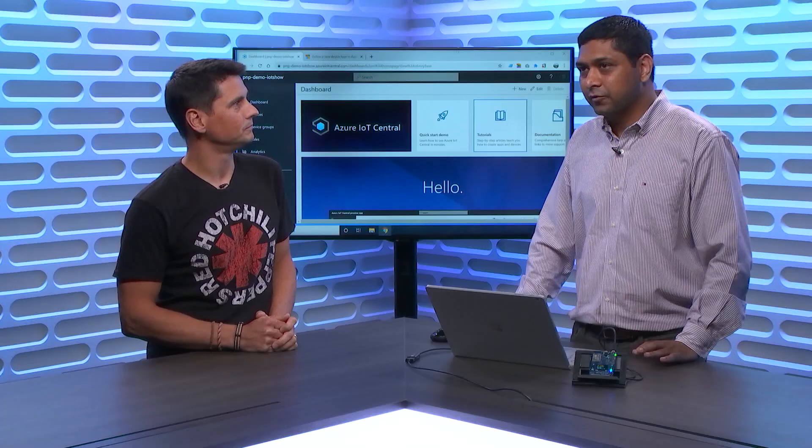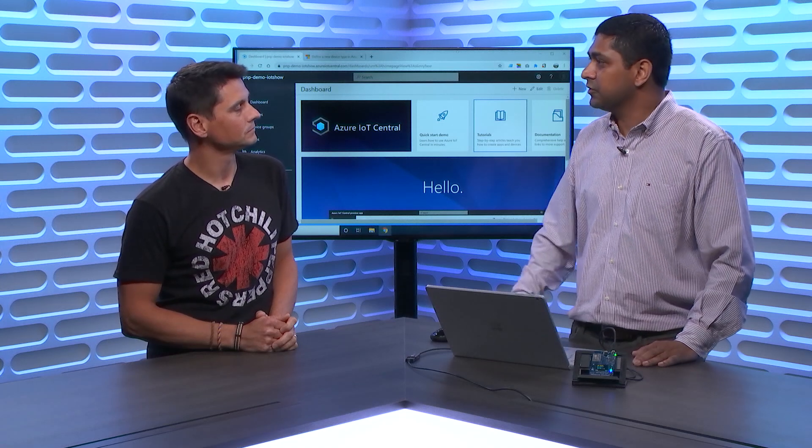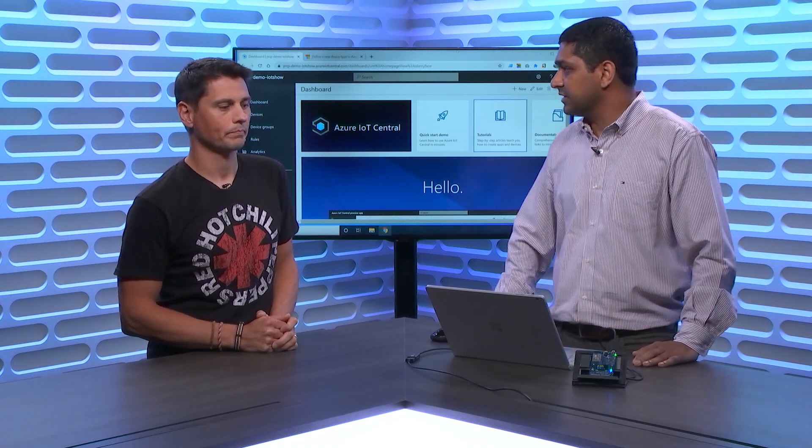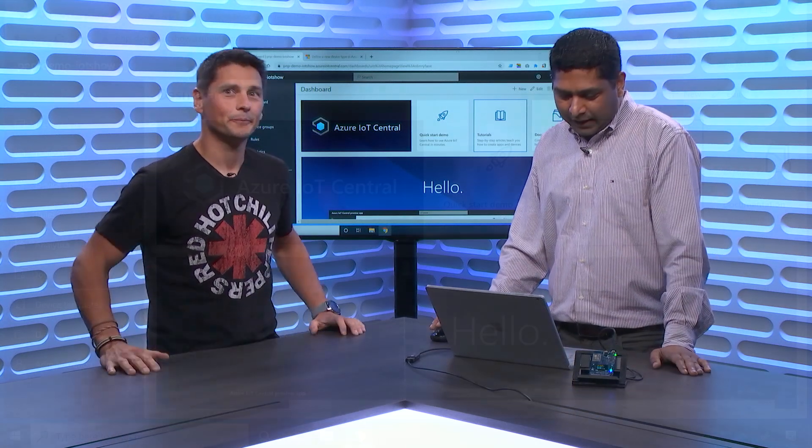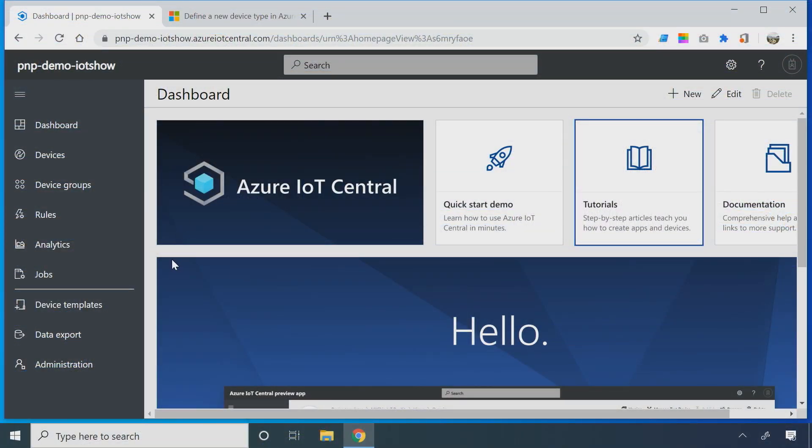We announced this back at Build, and now we are ready for public preview. There's the IoT Central experience and a bunch of documentation on the rest as well. Let's jump in. I'll walk through a couple of new features on Central and then get into the specifics of what the Plug and Play promise delivers.